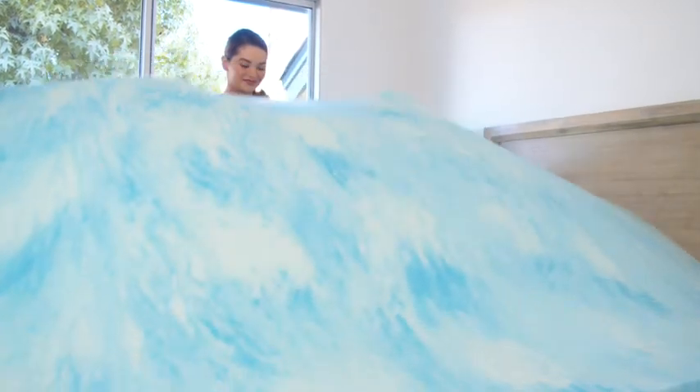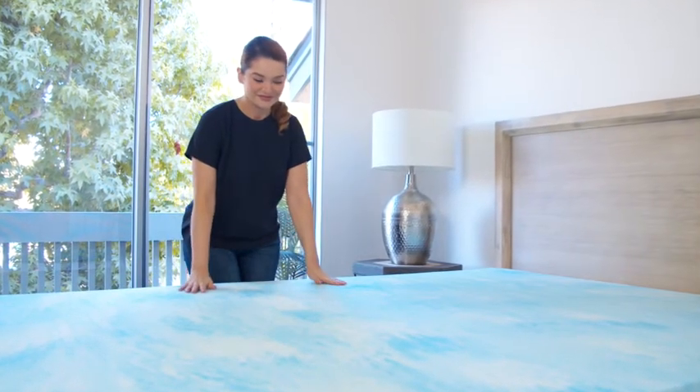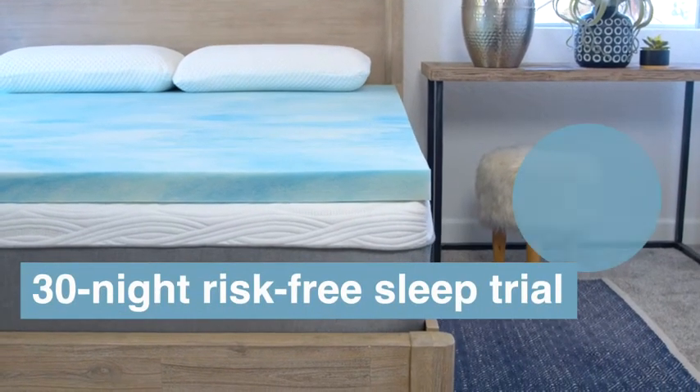Rejuvenate an old mattress or make a new mattress extra luxurious with Sure to Sleep's premium quality US-made CoolGel Swirl-Infused Memory Foam Mattress Topper, all backed by our 30-night risk-free sleep trial and a 3-year warranty. So for the best sleep of your life, upgrade your bed with a premium CoolGel Swirl Memory Foam Mattress Topper from Sure to Sleep.